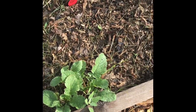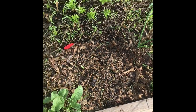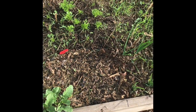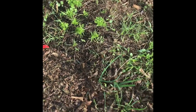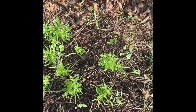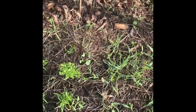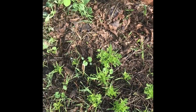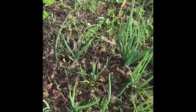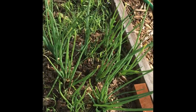Over here I've already harvested a few radishes and I can see there are a few more ready. I replanted this one square of my garden with more radish seeds. Carrots are coming along — again, kind of waiting for them to get a little bigger before I thin them out.